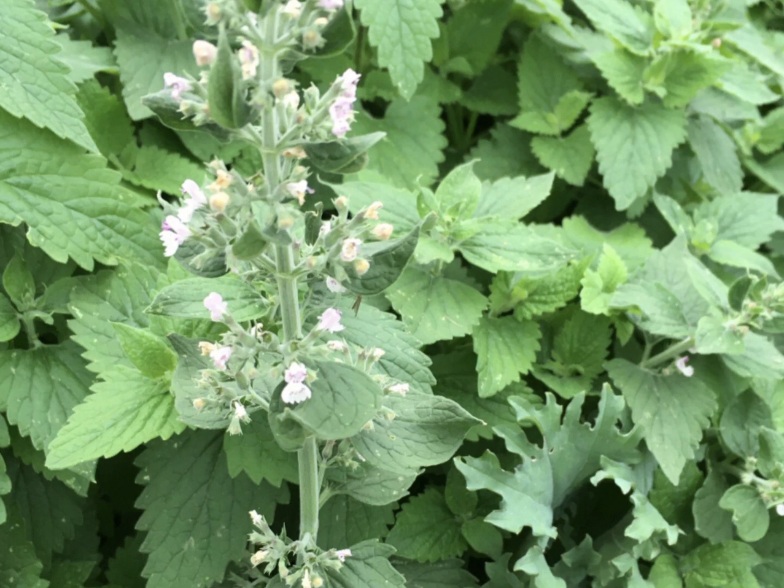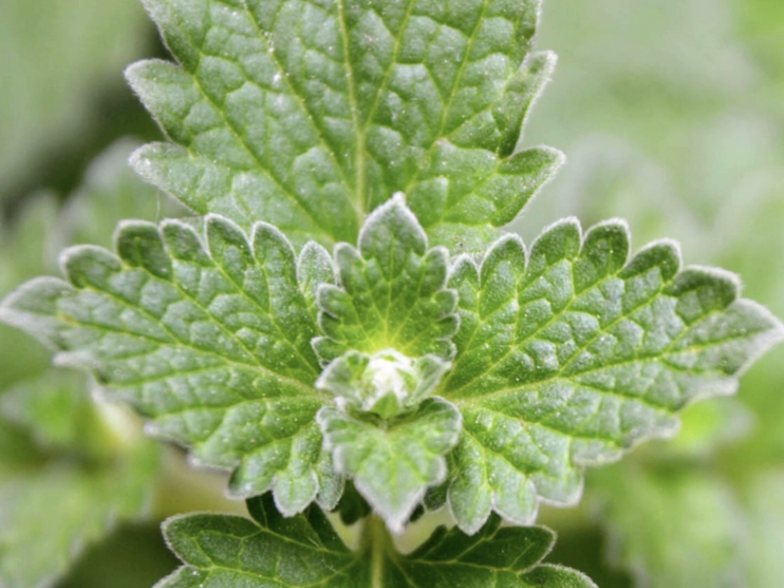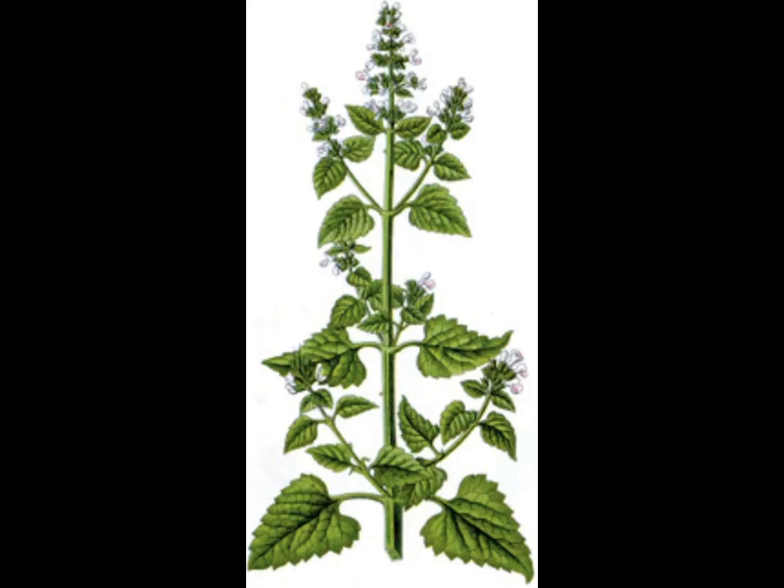The leaves, white flowers, and roots can be used as a tea, oil, salve, extract, or tincture. Catnip is a perennial and it is easy to grow — once it's established, it will spread quickly by roots and seeds.